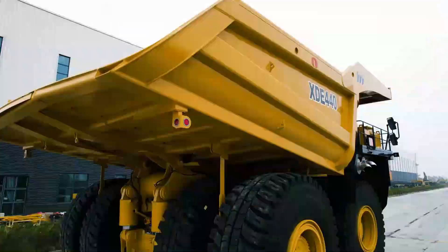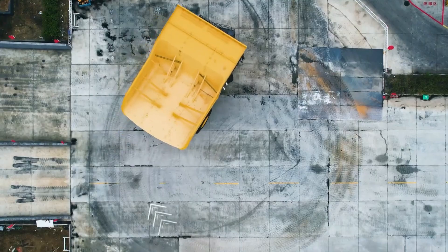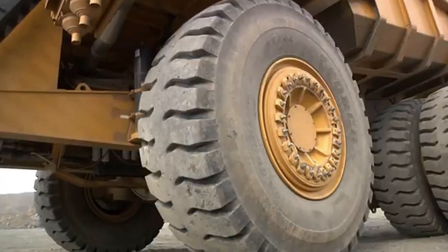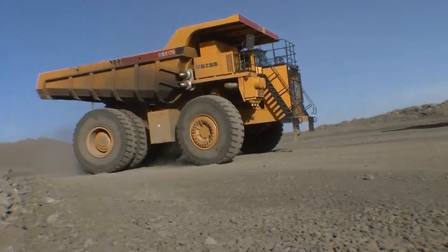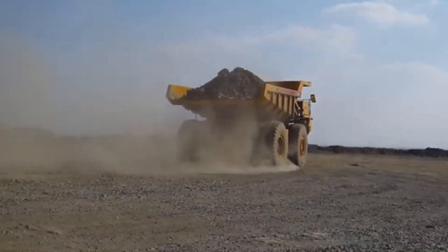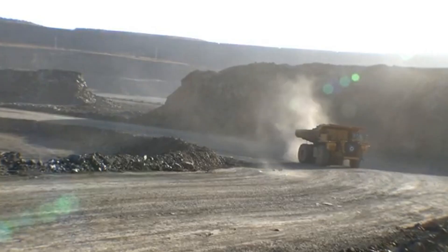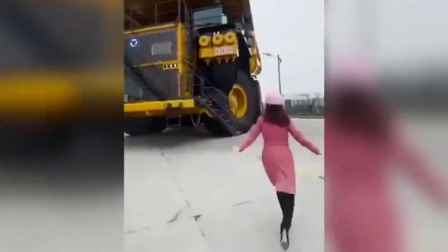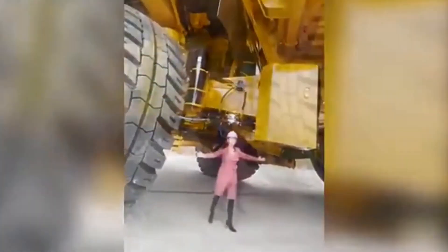The XCMG XDE 440 marks China's bold entry into the world of ultra-class mining trucks. Launched in March 2022 by XCMG, one of the largest construction machinery companies in China, the XDE 440 is celebrated as the world's biggest rear-wheel drive rigid mining truck. This vehicle has a payload capacity of 400 metric tons and stands nearly three stories tall, symbolizing a significant milestone in China's high-end mining equipment sector. Under the hood, it features a powerful MTU engine capable of producing 3,755 horsepower and 9.5 million foot-pounds of torque.